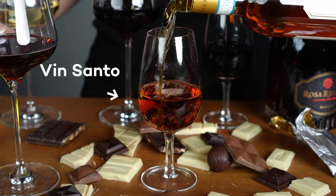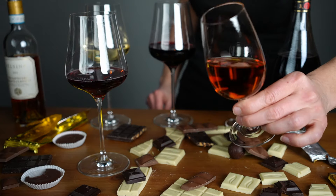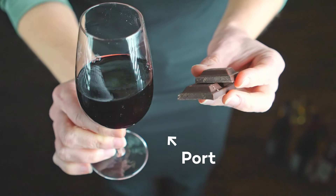Fortunately, there are great wine and chocolate pairings out there, and I'm going to show you what works from milk to dark chocolate. You're going to be surprised with the chocolate that works best — it's not what you think.